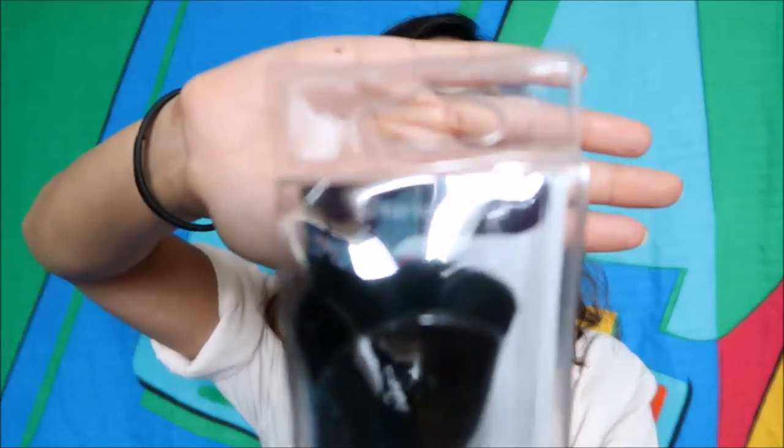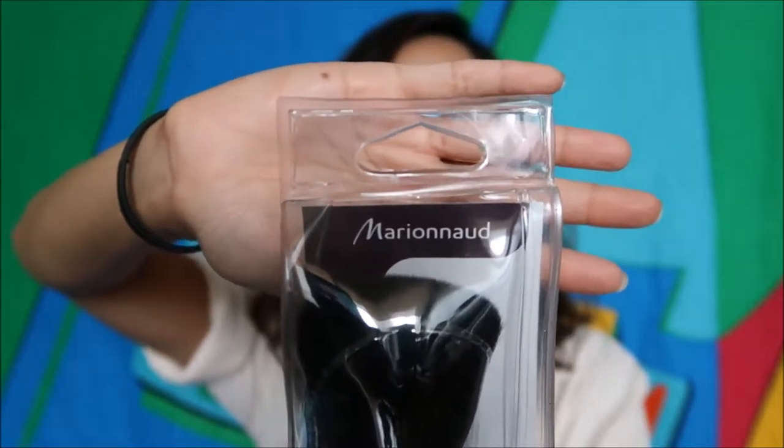Next, I spotted this Marion Nod — or Marion No since it might be French — N30 Large Powder Brush. I just felt like I needed a large powder brush in my life. Look how fluffy it is! I forgot how much it was but it was on sale. I don't usually buy expensive brushes — even 300 plus pesos is expensive for me. I also just bought a mirror, so let's move on.